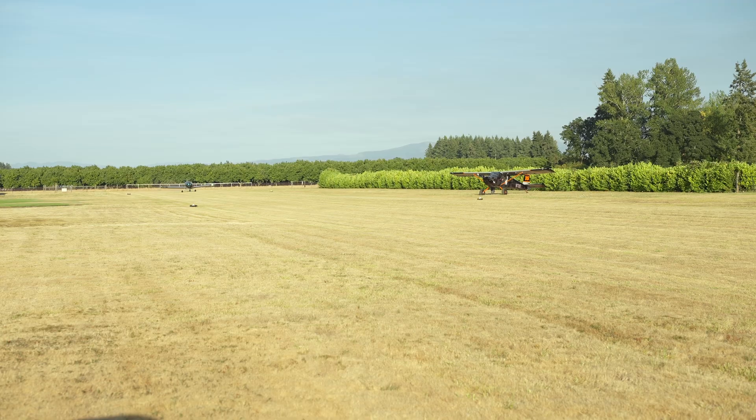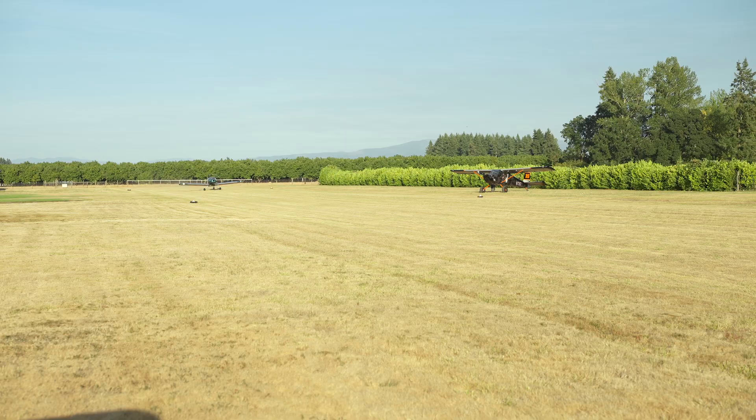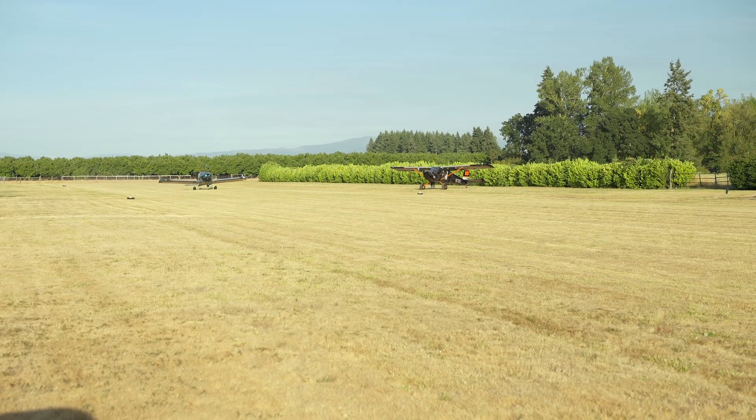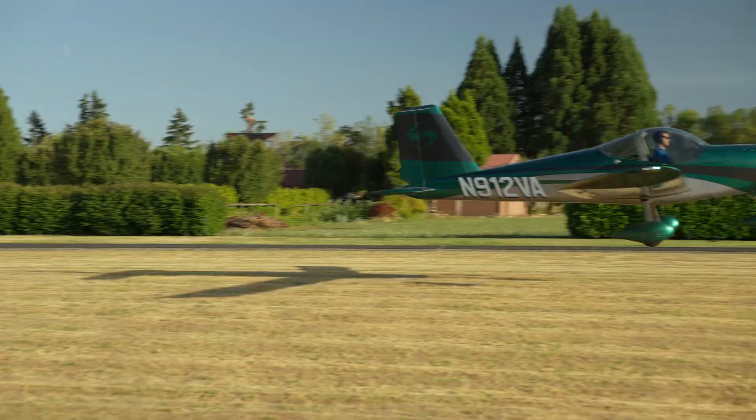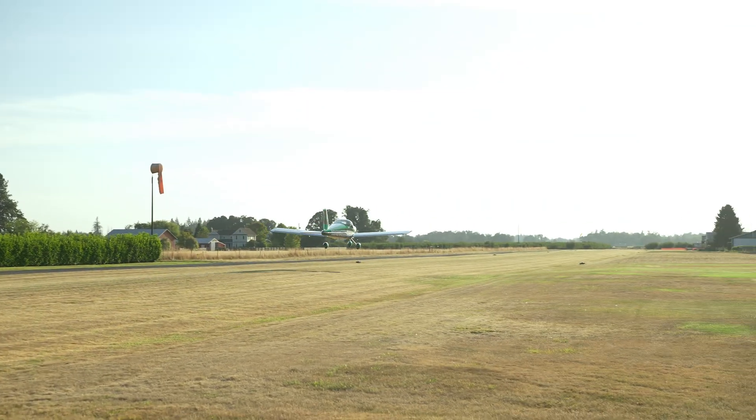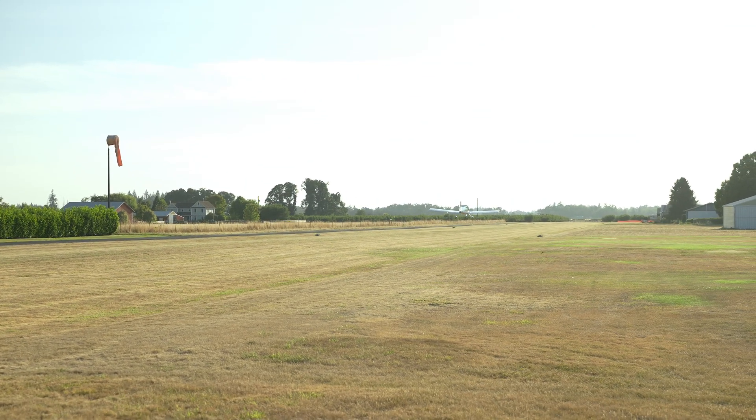Dave Hirschman, AOPA Pilot, and Eric Krauss from Vans Aircraft. Eric and I just returned from a demo flight in this 2026 version of the RV-12. I'm kind of thinking of it as the post-Mosaic RV-12 because it's got really significant differences in both the creature comforts and the performance.